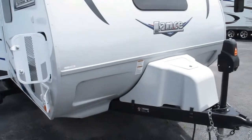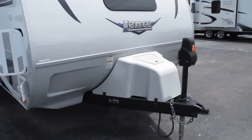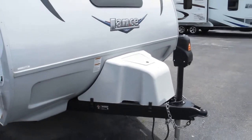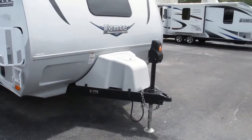Notice the TPO rock guard up front with the LED accent strips. That's going to protect the camper from any kind of road kick up caused by the tires of the tow vehicle. It now has three 20-pound propane tanks, so you've got 60 pounds worth of propane to heat the camper, to cook with, and heat your hot water with.